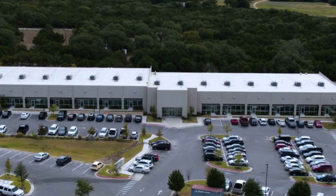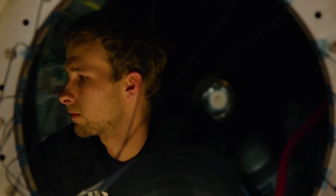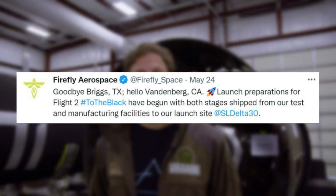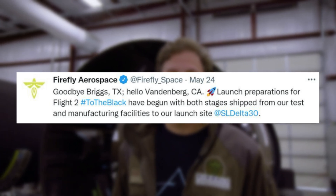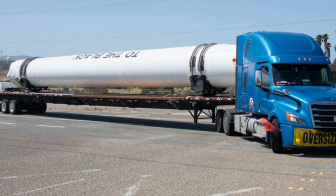Over the past few months Firefly has been working in overdrive as they prepare for the next launch of Alpha, named 'To the Black.' Starting in late May, the company tweeted: 'Goodbye Briggs, Texas — hello Vandenberg, California. Launch preparations for Flight 2, To the Black, have begun with both stages shipped from our test and manufacturing facilities to our launch site.' This tweet included multiple images of the shipping process with both stages.